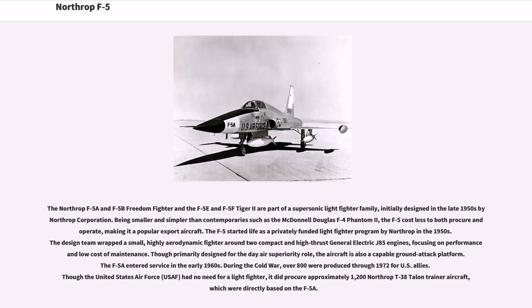The Northrop F-5A and F-5B Freedom Fighter and the F-5E and F-5F Tiger II are part of a supersonic light fighter family, initially designed in the late 1950s by Northrop Corporation. Being smaller and simpler than contemporaries such as the McDonnell Douglas F-4 Phantom II, the F-5 cost less to both procure and operate.